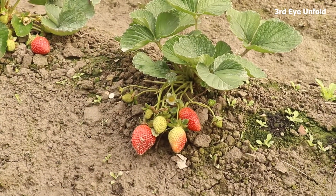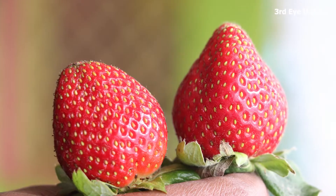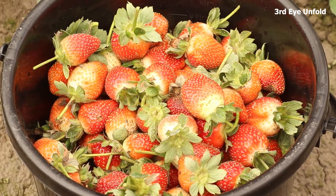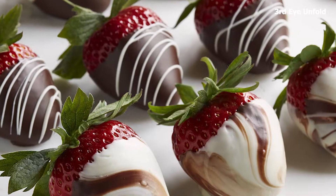Dear viewers, the strawberry fruit is widely appreciated for its characteristic aroma, bright red color, juicy texture, and sweetness. It is consumed in large quantities, either fresh or in such prepared foods as jam, juice, pies, ice cream, milkshakes, and chocolates.